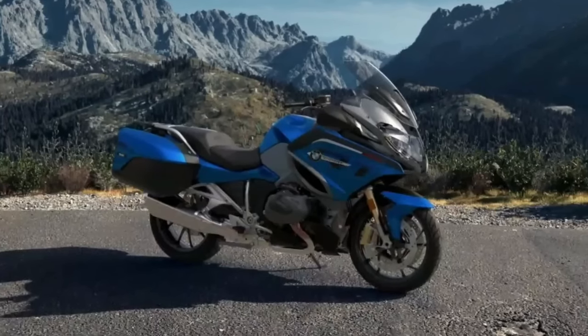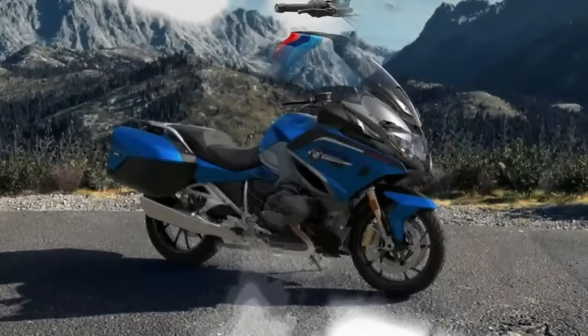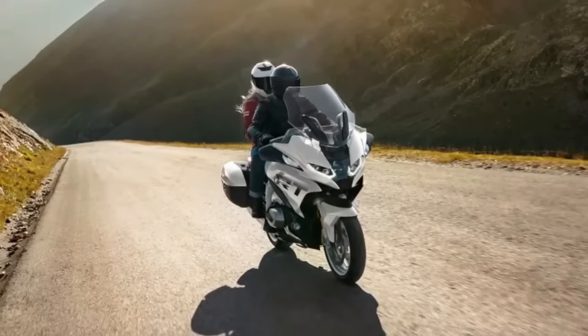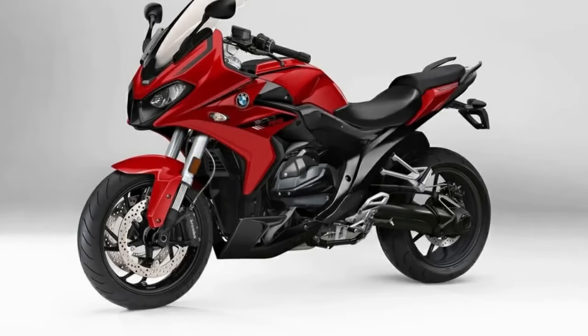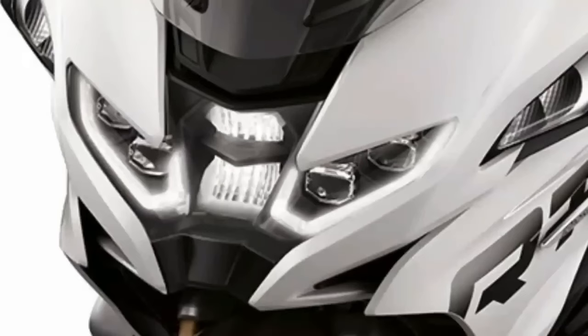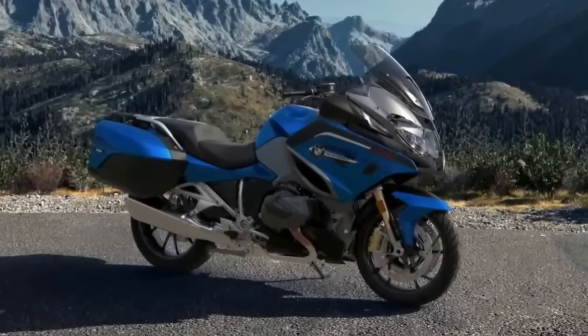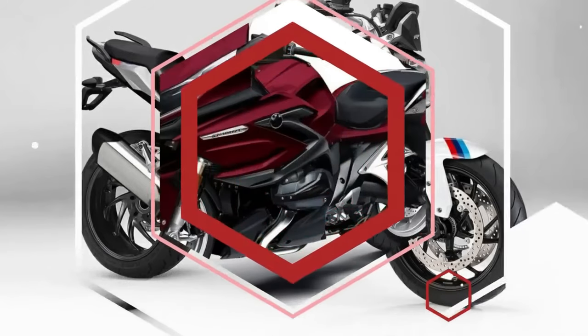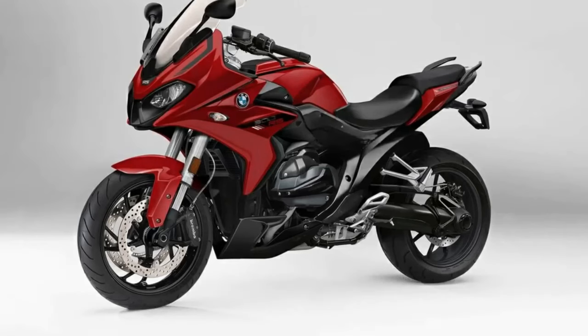Motorrad designer Carly is already showing what the R, RS, and RT could look like in the future. BMW has reworked the boxer with a half-shell performance design. These include standard LED daytime running lights, LED indicators, and new additions. As an alternative to high bars, BMW offers tubular handlebars for repositioning, and the two-person seat can also be converted to a solo rear.